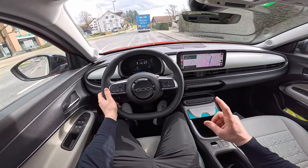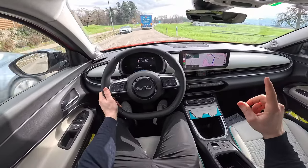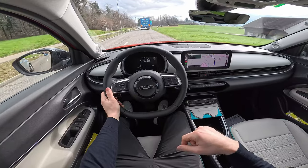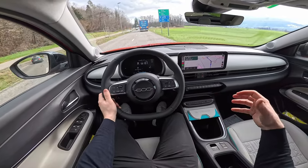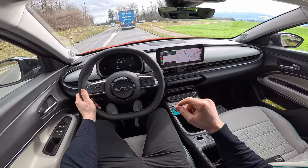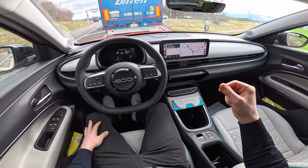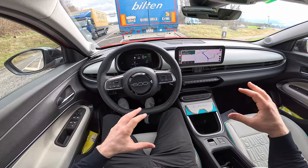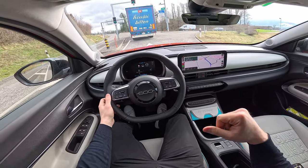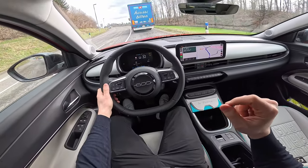Actually, I need to make a correction: the Fiat 600 is built on the same platform as the Jeep Avenger, but not necessarily the same as the Peugeot e-2008, since the e-2008 shares a platform with internal combustion engine variants — that's probably why it feels heavier. What they do share for sure is the electric motor, and possibly the battery, plus many parts. But the Fiat 600 is built on the same platform as the Jeep Avenger and therefore has a similar, slightly lighter driving feel.